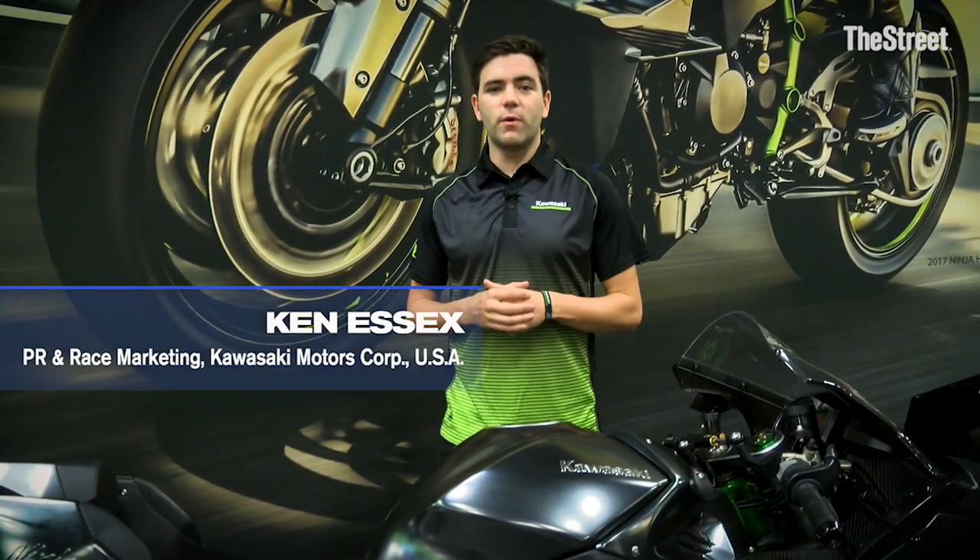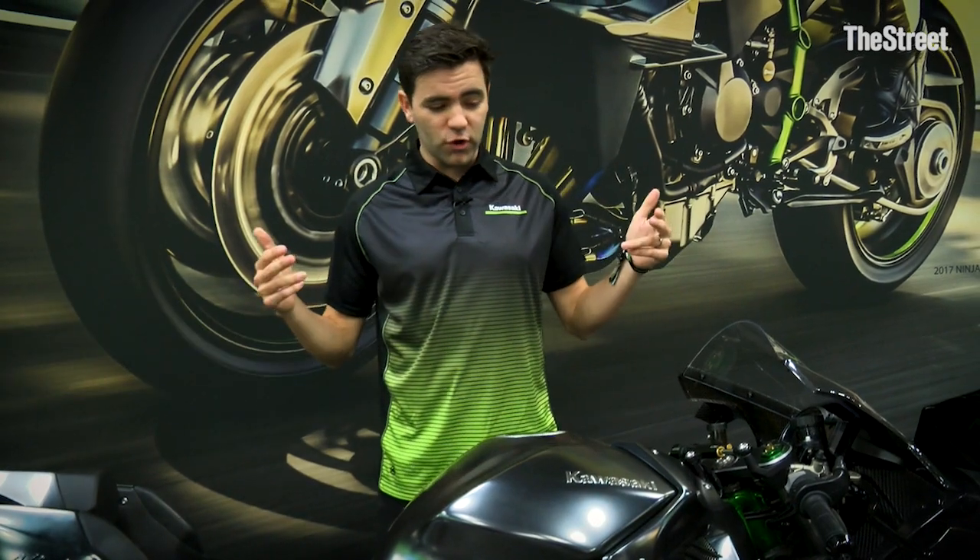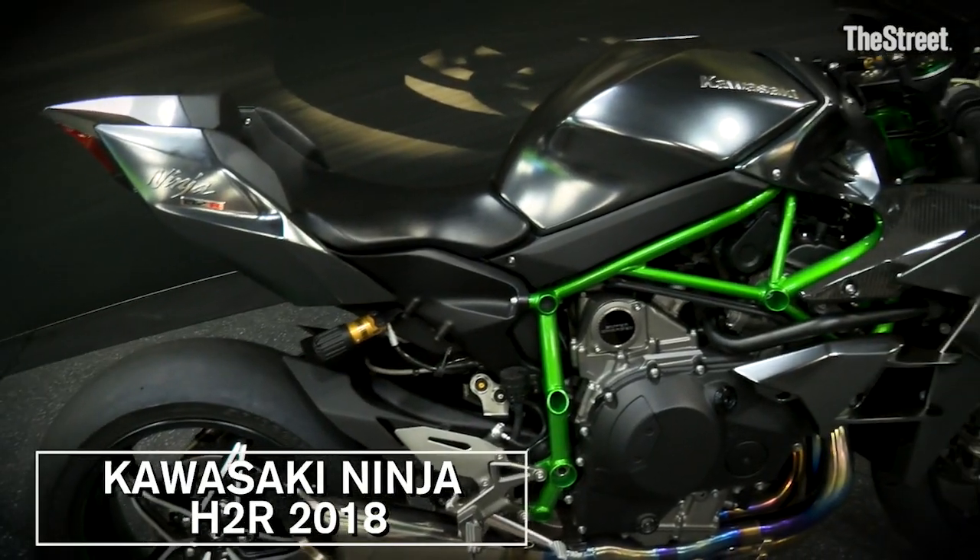Hey guys, we're here at AIM Expo in Columbus, Ohio with Kawasaki. My name is Ken Essex and I want to show you the Kawasaki H2R for 2018.